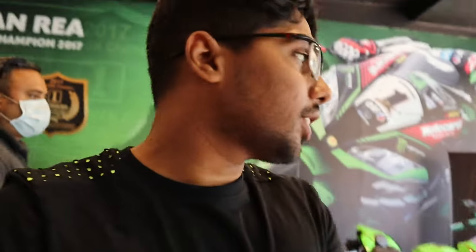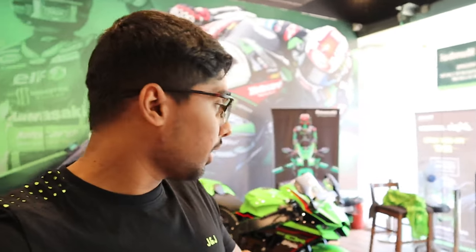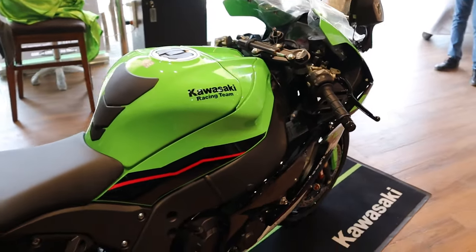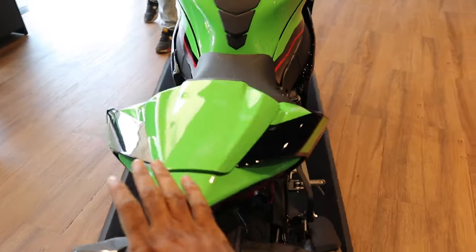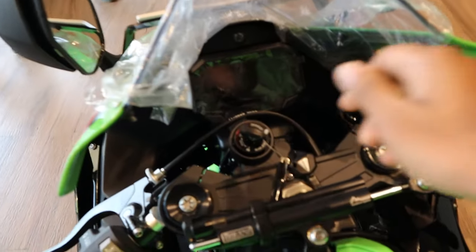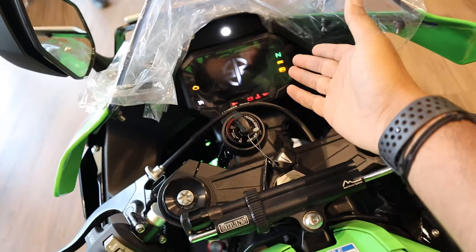So we are at Kawasaki today and we are checking out the new 2021 ZX-10R. I can say this is definitely going to be my next purchase because I already love it a lot. Let's check out the bike — here it is in flash green, the KRT color which I like the most and the one I had before. So for this year they have gone ahead and put in the new display.